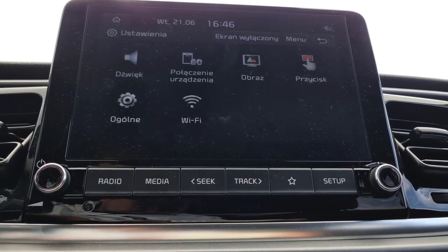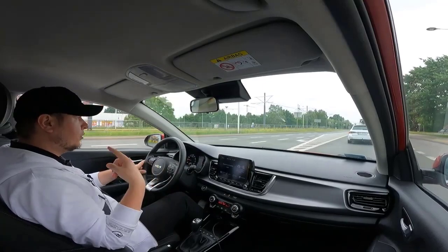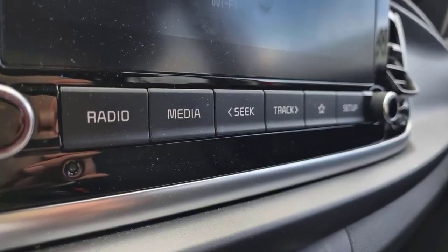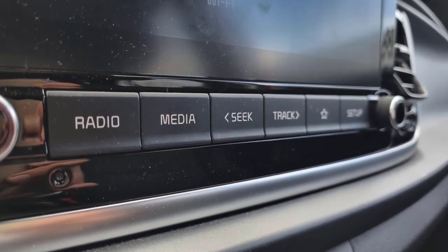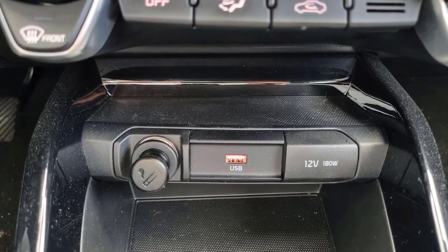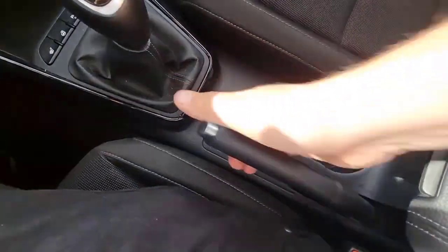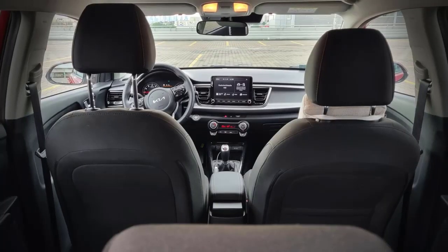The 2022 Kia Rio sedan and hatchback comes standard with an 8.0-inch touchscreen, plus wireless Apple CarPlay and Android Auto. A four-speaker audio system with two tweeter speakers is also standard. A rear USB charging port is standard on the hatchback and standard on the upper S trim sedan. Optional goodies include automatic temperature control and push-button start.